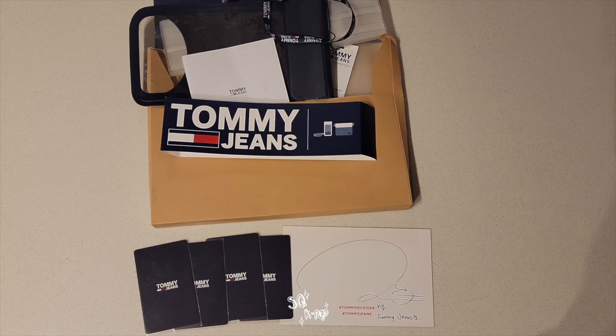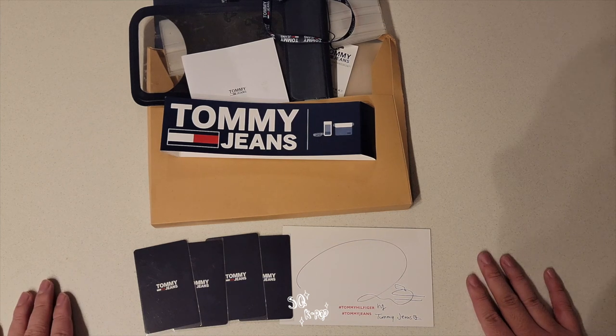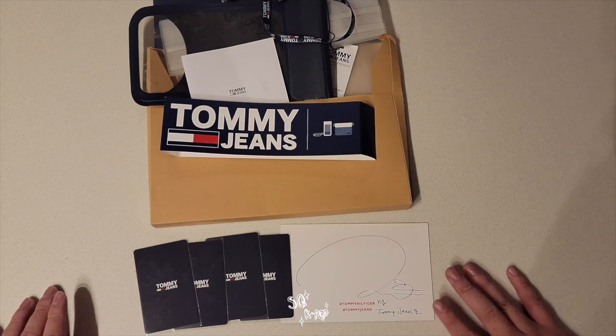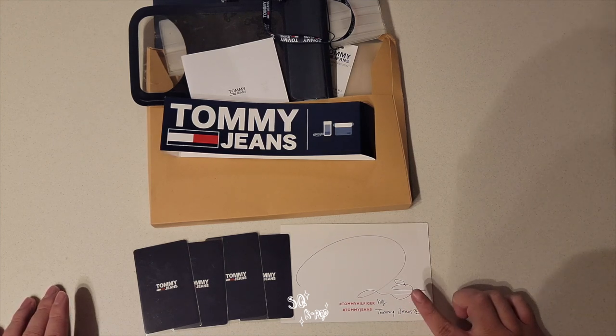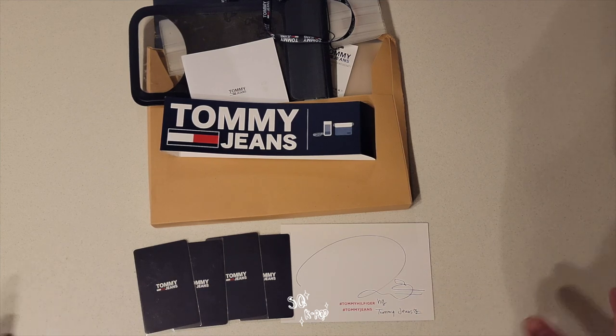Hey guys, how's it going? It's Sam. So as the title indicates, I am showing you guys today a very, very rare set of Nyan photo cards. It's actually the whole set of prizes for this event. And as you know, Nyan is a Tommy Jeans model now. I think Tommy Jeans is like the casual wear for the famous Tommy Hilfiger brand. So first I'll show you guys the contents and I'll talk about how I got this.